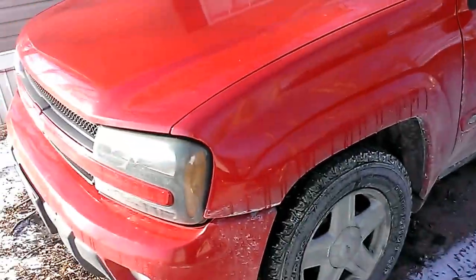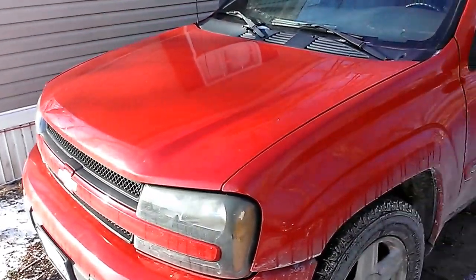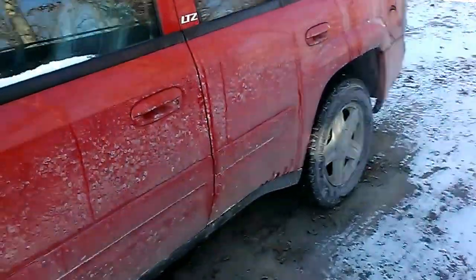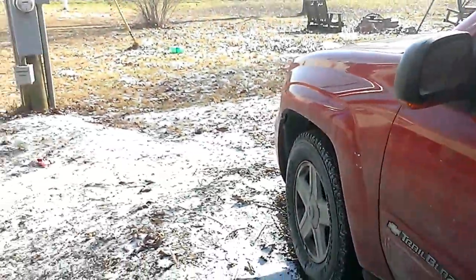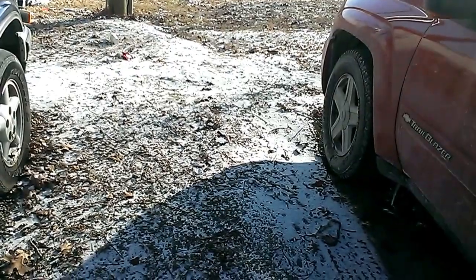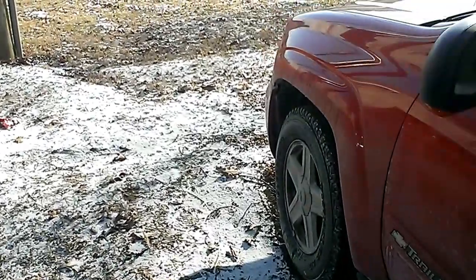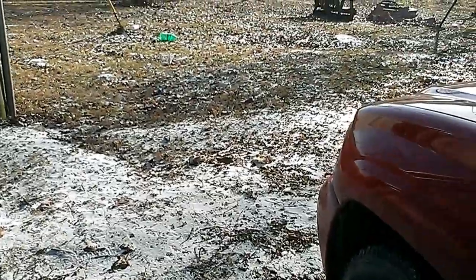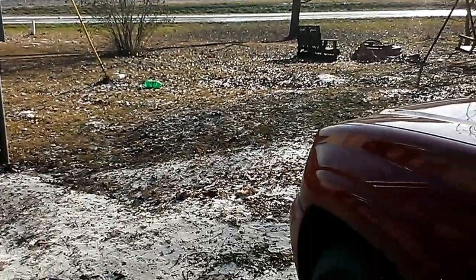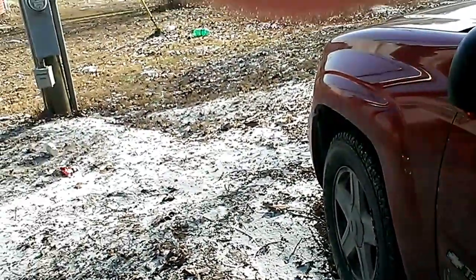All right, we're going to do a quick cold start video of this 2002 Chevrolet Trailblazer LTZ. Last night got down to 3 with windchill readings of minus 15. I was forecasting windchill readings somewhere between 10 and 15 below zero. So right now it is 10 degrees Fahrenheit and the windchill is negative 2, so it feels like it's 2 degrees below zero right now.